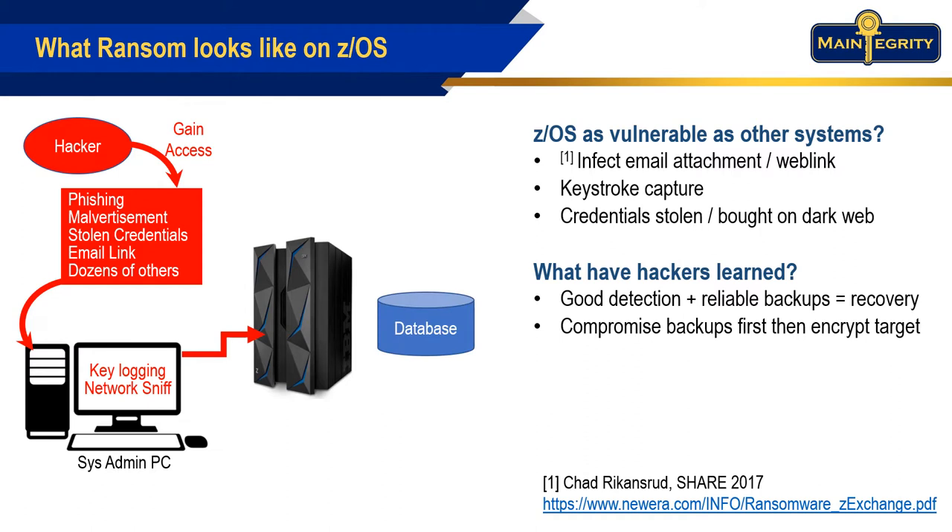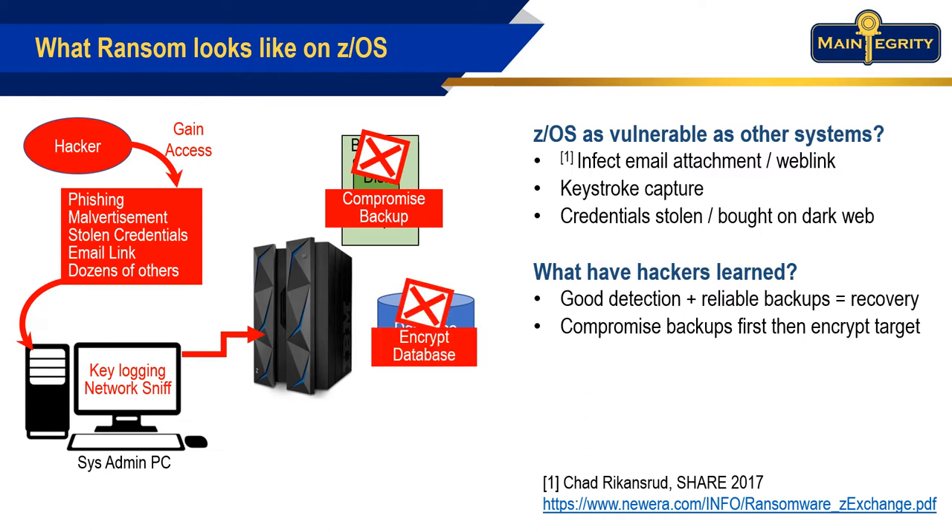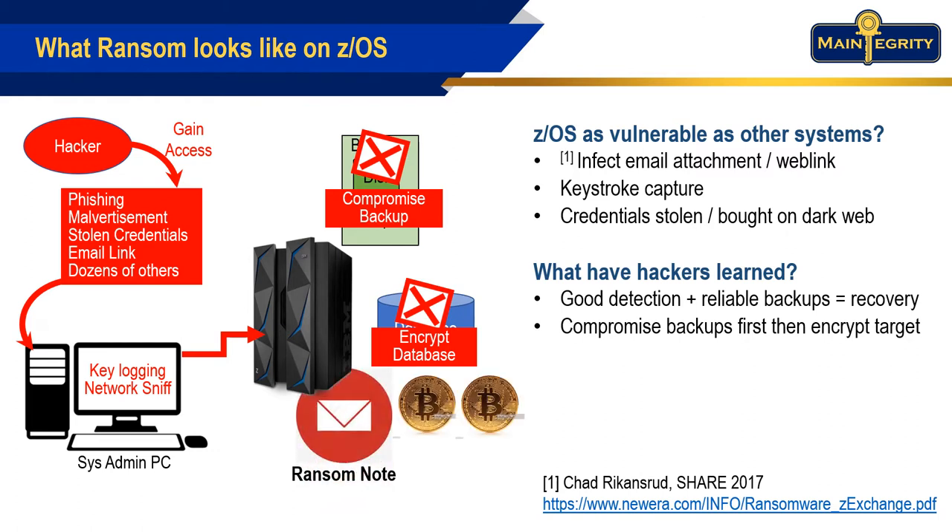Over the years, hackers have found that good detection capabilities and reliable backups allow target companies to recover. So now they try to compromise your backups, so that when they encrypt your database, you're defenseless. Then you'd better get ready to pay that ransom note.